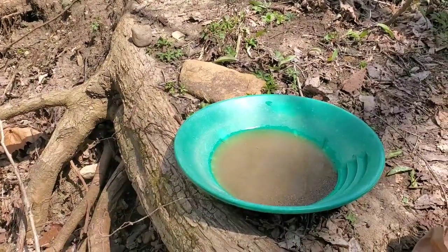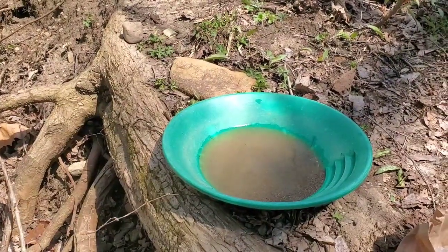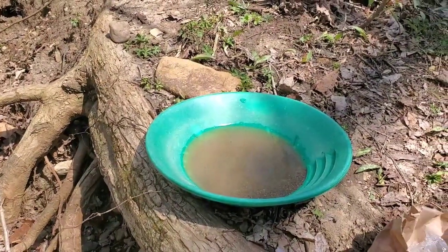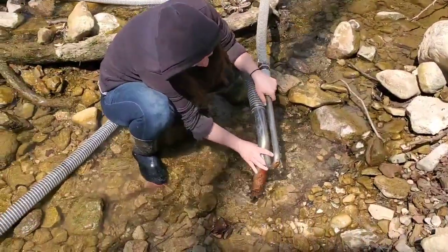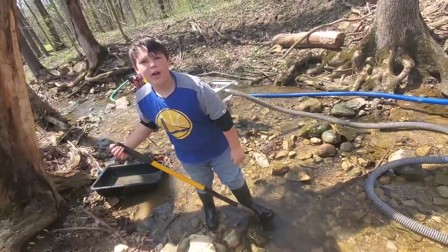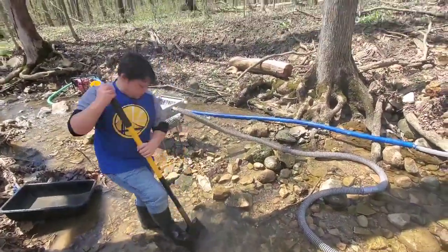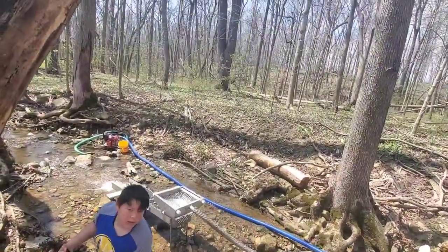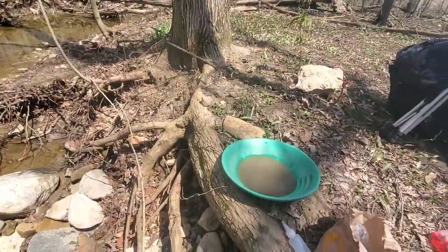I got a pan right there of the top mat, just under the punch plate — the miner's moss and matting — for a little test of what we've been doing. Caitlin's still running the dredge. Caden is starting to do some high banking. We'll do this test pan and see what we've got.